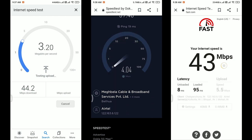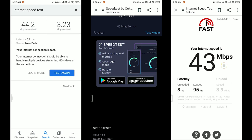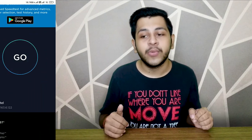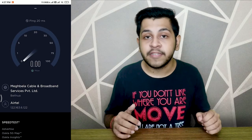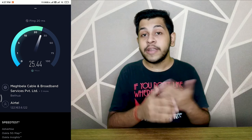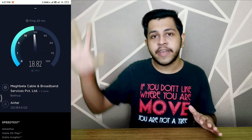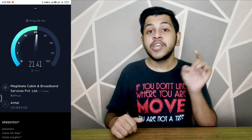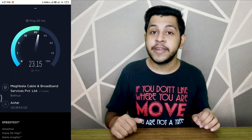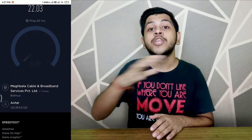For upload speed, we do not get 5 Mbps — the upload speed is very low. On an average, download speed is around 25 to 30 Mbps on the speed test websites. Many people have mentioned that the upload and download speed shown on these websites differs from actual real-world speed.